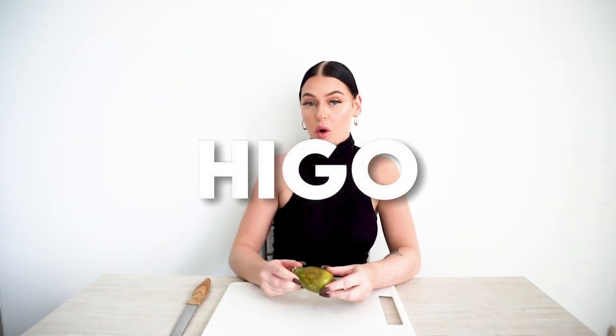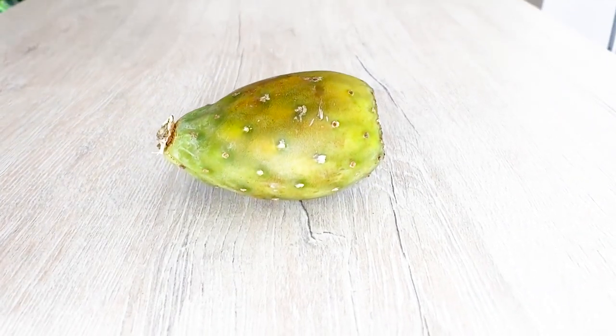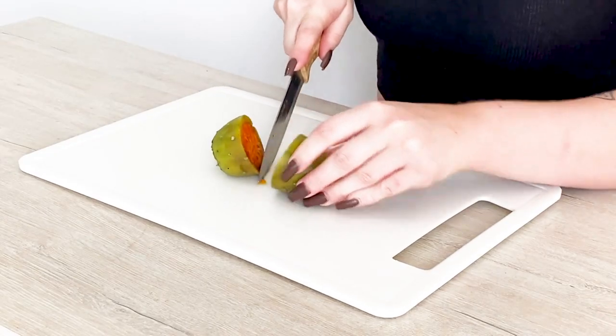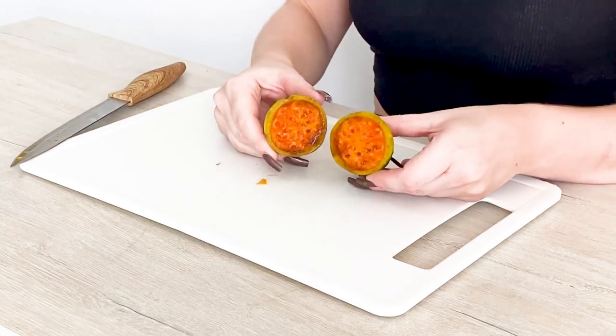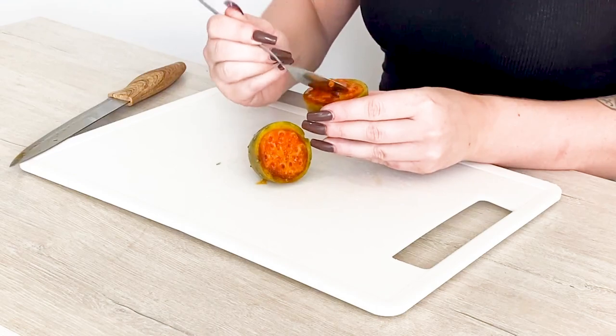The next fruit I have here is an Igo, or Higo. Higo is a small green fruit that looks like a cactus and does indeed grow on a cactus. It has a deep orange flesh, which is quite watery and bland. Mine looks like it might not be ripe enough, but I'll try it anyway. I'm going to start cutting into it — very interesting!